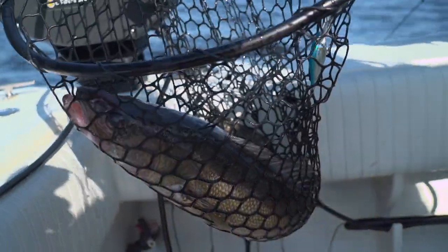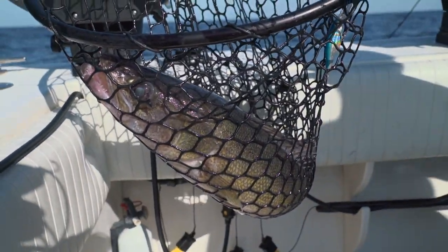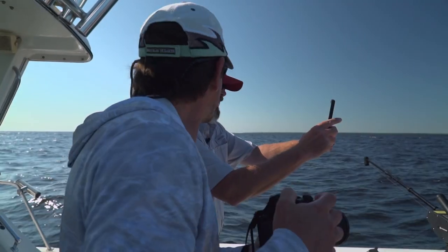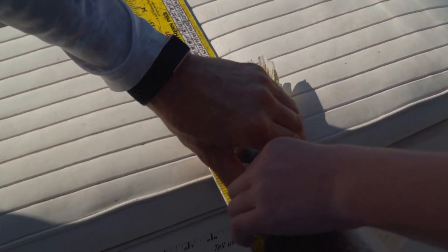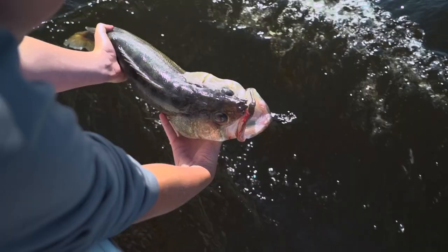We're going to talk about how we're getting these fish trolling today. What a toad — that might be a 28-incher to start us out. Get a couple quick photos here. Oh nice, 27 just over. Nice 27-incher released.